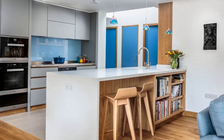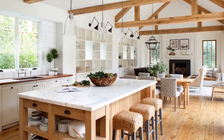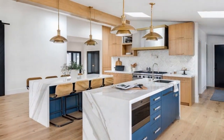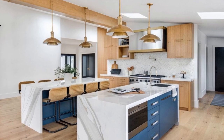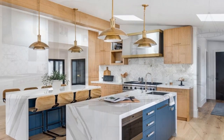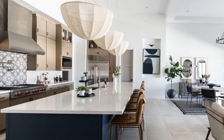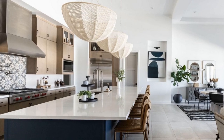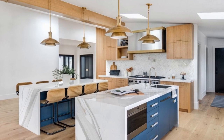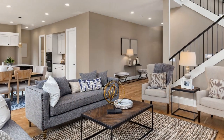Designing a kitchen for homes with open floor plans requires careful consideration of both aesthetics and functionality. By incorporating functional islands, a unified color palette, open shelving, seamless flooring, integrated appliances, multifunctional spaces, and strategic lighting, you can create a kitchen that not only complements the open layout but also becomes a stylish focal point within your home. Elevate your living space with these thoughtful kitchen designs, turning your open floor plan into a harmonious and inviting environment for family and guests alike.